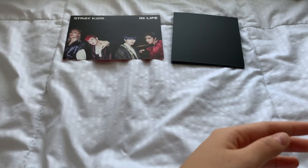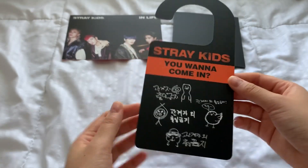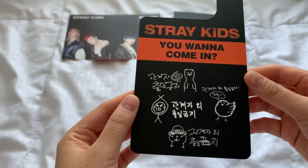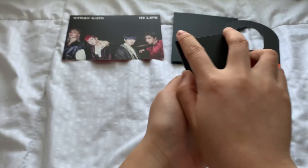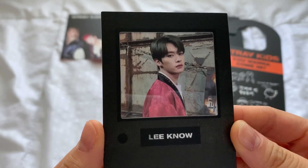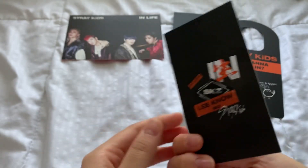Next is this one — the door hanger. JYP, it's pretty cute. So we got this next. Oh my gosh, yes — Mino! It looks so good. This is like the frame photo accordion thing.